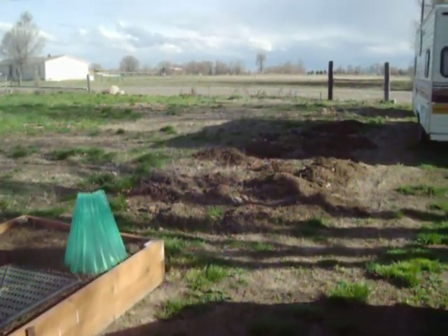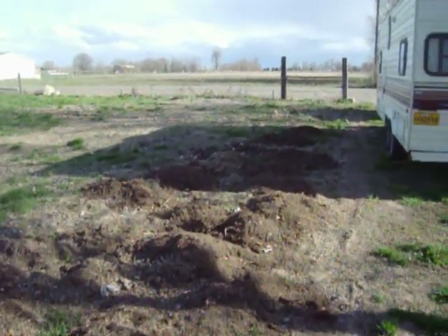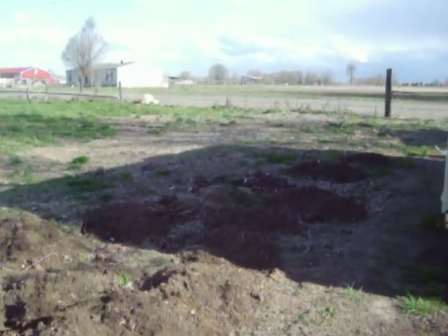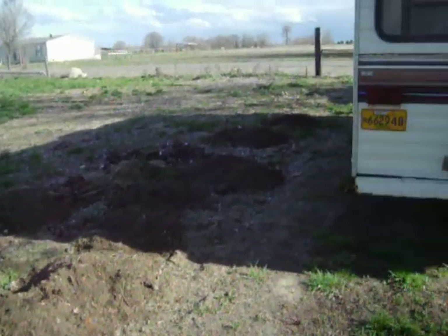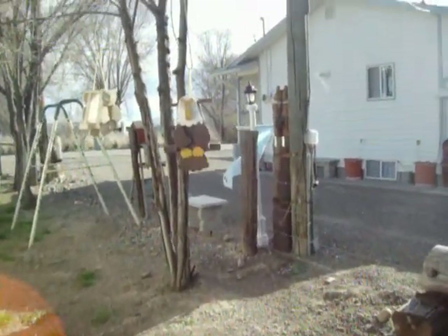This is where we put the corn and the potatoes last year. They did really well. Probably switch ends this year to rotate. Hopefully we get this done — May's going to be here in no time. That's one of my bird feeders I just made. Always something to do.